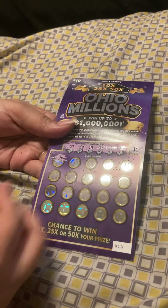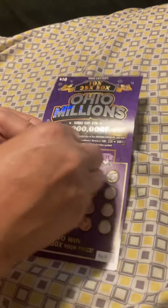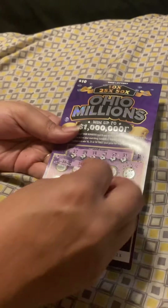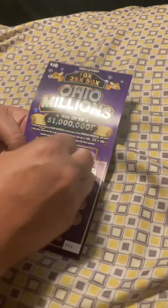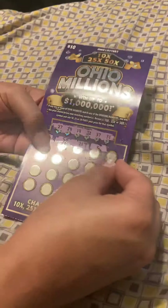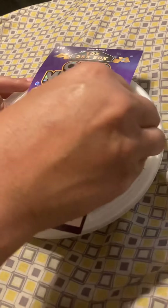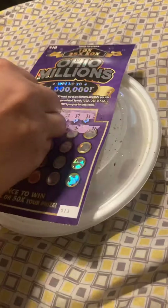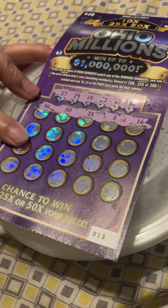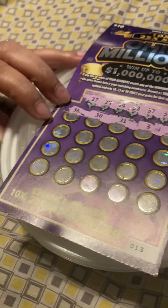36 — nope, no 36. 30 — nope, no 30. It's so hard to scratch this off. Let me try to scratch it on here, see if that'll work. A little bit better. So I got the first row. 36, 30, 21, 3, 16. Nothing on the first row.